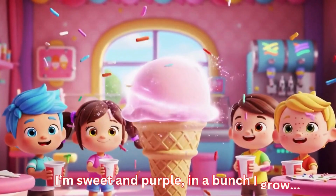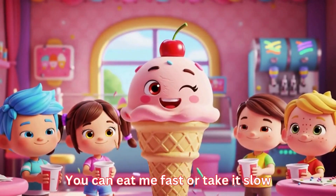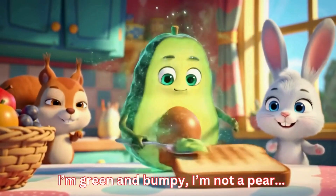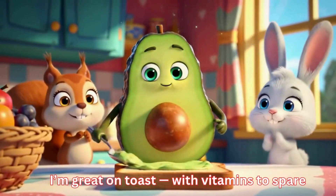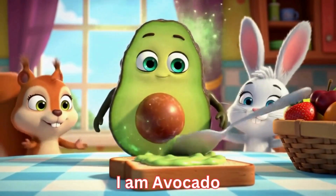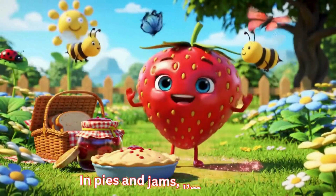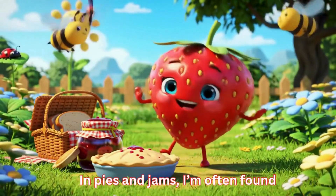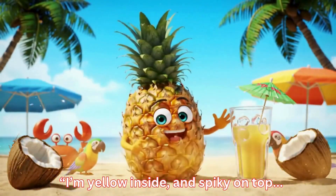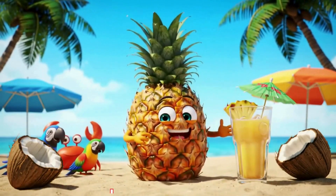I'm pink and cold in a cone or cup, with sprinkles on top — just scoop me up. I am strawberry ice cream. I'm green and bumpy, I'm not a pear. I'm great on toast with vitamins to spare. I am avocado. I'm red and tiny with seeds all around; in pies and jams I'm often found. I am strawberry. I'm yellow inside and spiky on top — I'm tropical, juicy, I never stop. I am pineapple.